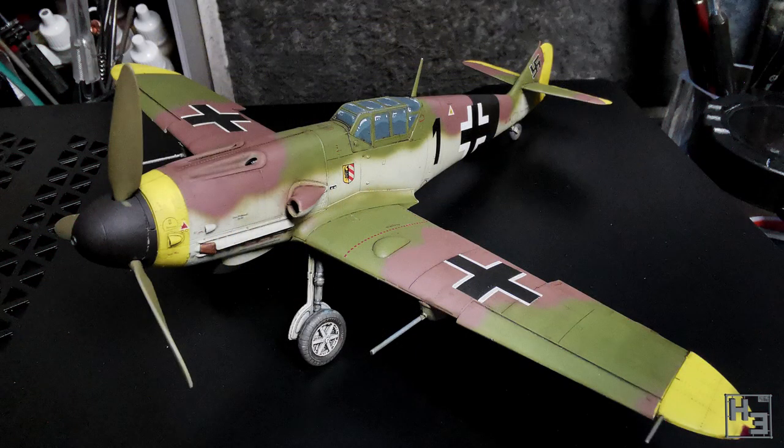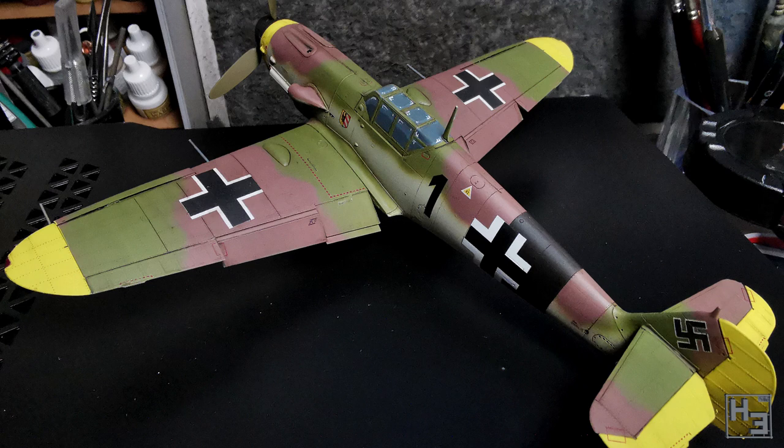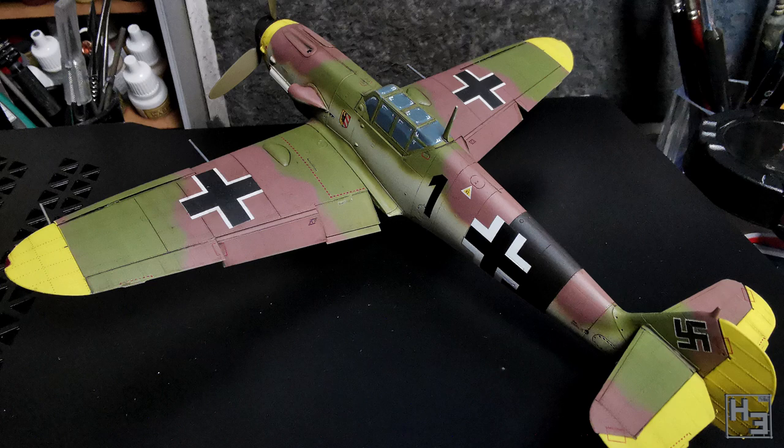Monol, the group buildsman's entry, is this excellent BF 109 G4. This paint scheme is entirely fictional, though it is intended to resemble a late war camouflage. If that information wasn't included in the notes I totally would never have known — I think it looks amazing. Monol is consistently great at what he does, so that's not shocking at all. This is an Eduard model in 1/48th scale.